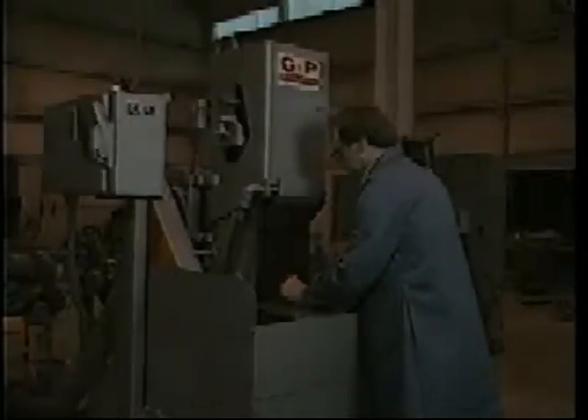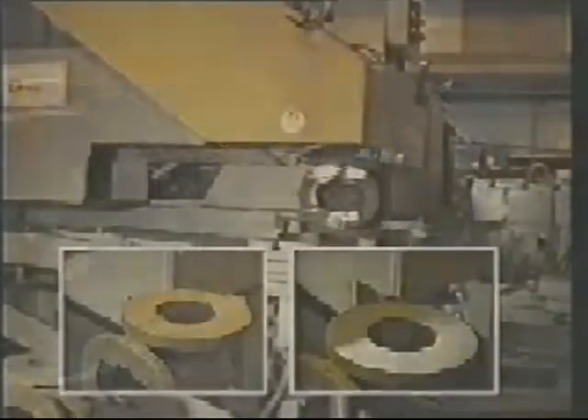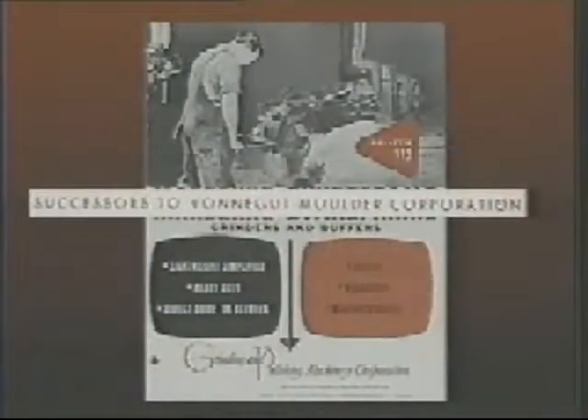Standard products or special equipment — whatever your requirements, think of Grinding and Polishing Machinery Corporation as a source for solving your grinding, sanding, and finishing problems. G&P Machinery, Grinding and Polishing Machinery Corporation, in business since 1952, with roots reaching back to the 30s.